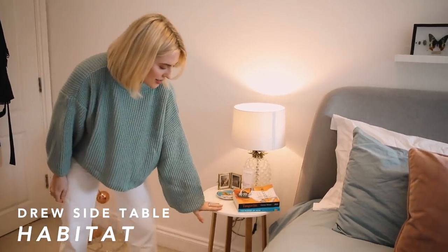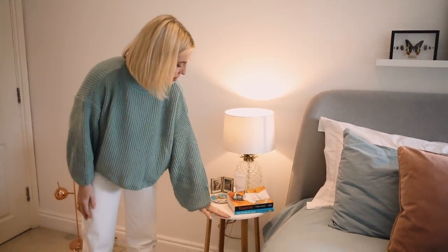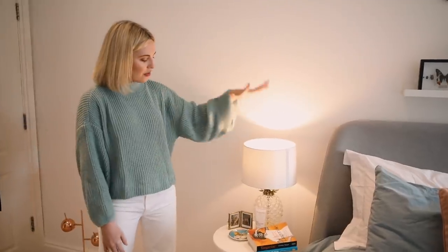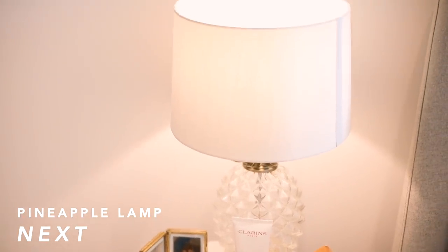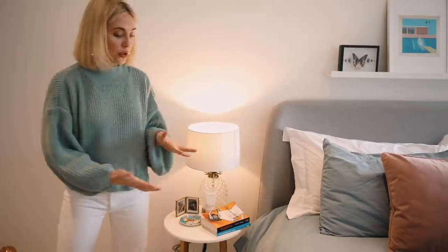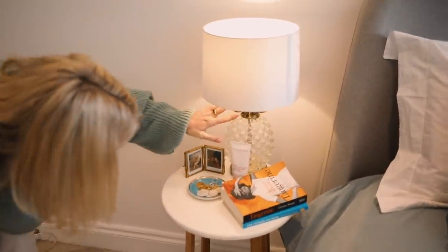So you guys might recognise these side tables — they're from Habitat, literally got them like three years ago. So cute and really simple. We've both still got them. This I love — it's from Next. It's a pineapple lamp and I just think it's so me. It's a little bit of quirkiness, a little bit of vintage, and it's also quite neutral in terms of colour, so it matched well with the grey and blue hues. I absolutely adore it. If you haven't watched it, I did a homeware haul before this video went up and I am giving away one of these lamps to one of my viewers.